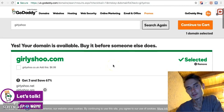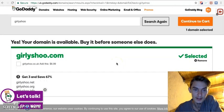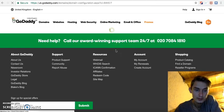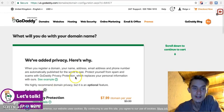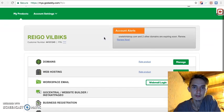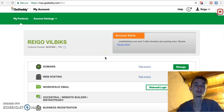I'm going to pause here and come back after I've bought my domain. Alright, I got the domain from GoDaddy.com. I think GoDaddy is the best place to buy your domain.